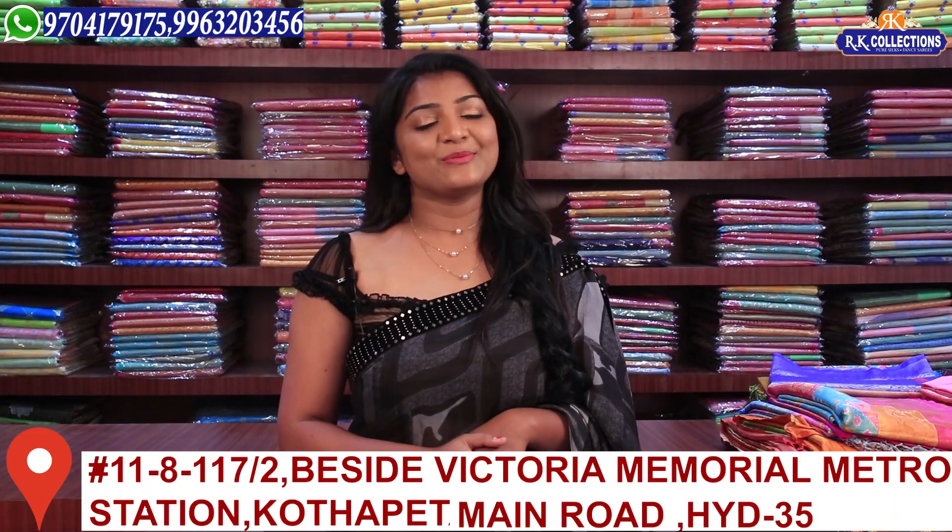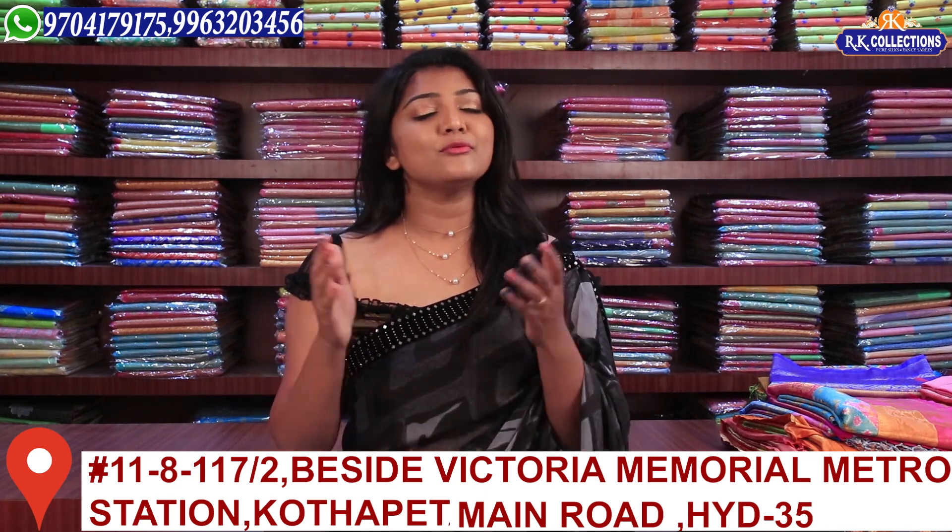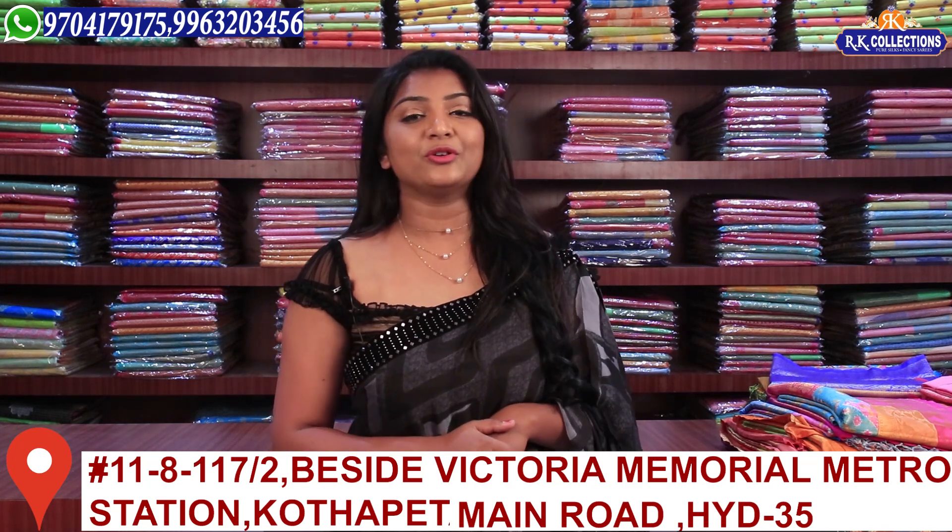Hi dears, welcome to RK Collections. I tell everyone that I have a lot of great collections in RK Collections — we choose wholesale and reasonable collections at wholesale prices. Today we have a lot of great and beautiful varieties. If you want to see these varieties, definitely subscribe to YouTube and activate the bell button so you can get collection updates.